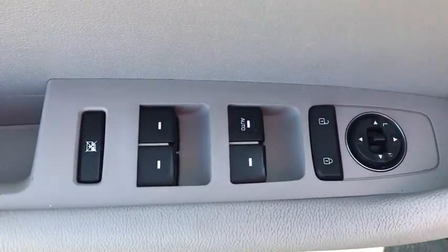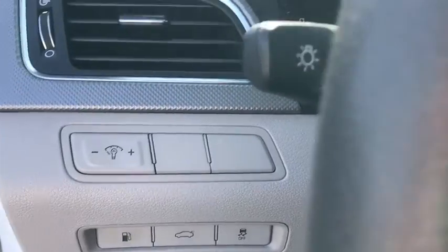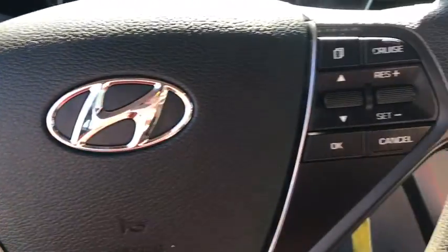Here are some of this vehicle's great options: traction control, dual airbags, alloy wheels, power steering, four-wheel disc brakes, trip computer, rear window defroster, power windows, CD player, electronic stability control, security system.